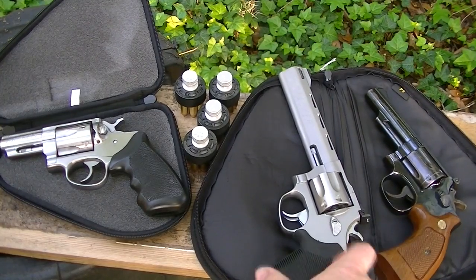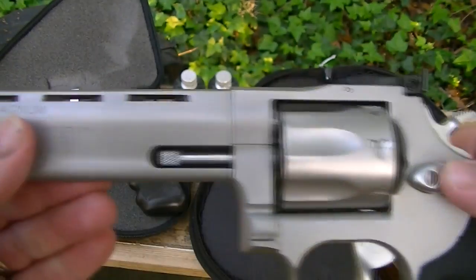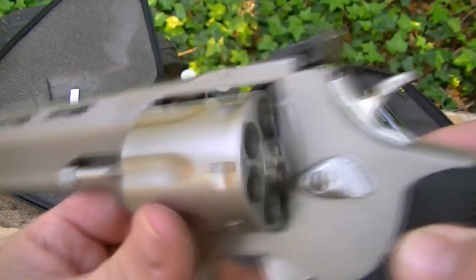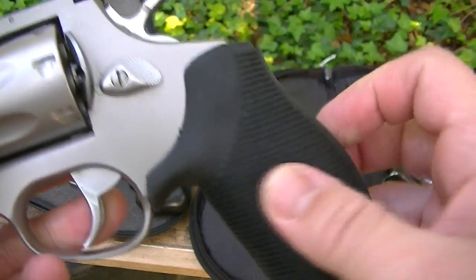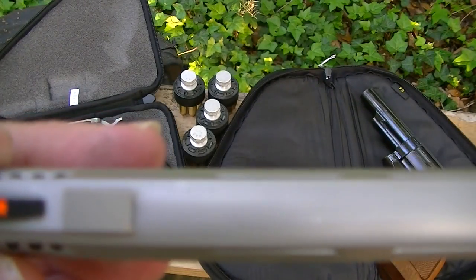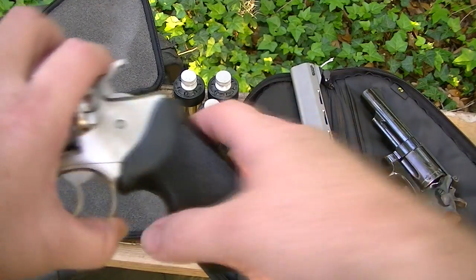Then we have my Taurus Tracker — it's titanium, seven shot, target sights. It's got a stupid key lock; one of these days they'll probably replace the hammer. It has a Gripper grip, which is actually pretty good, and a ported barrel which helps recoil but makes this thing as loud as can be.